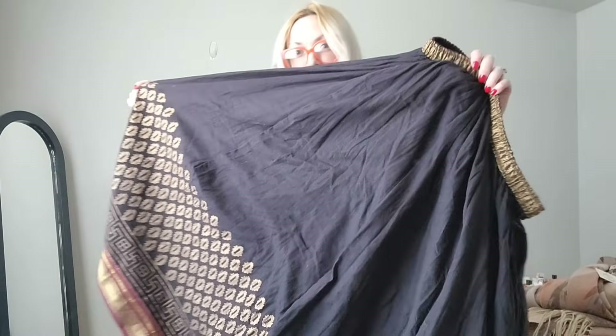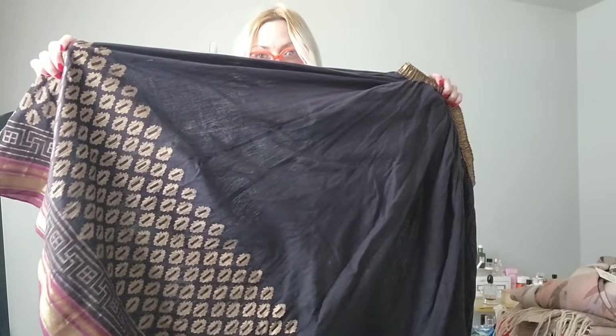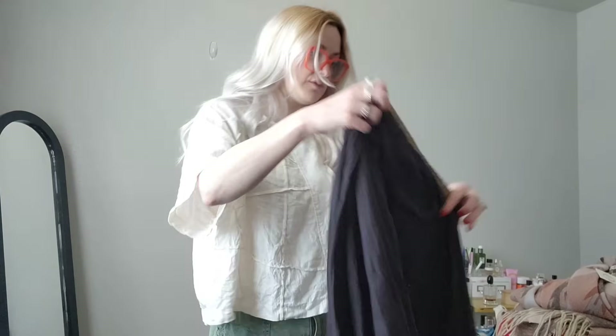It's really pretty — definitely a maxi skirt but I really love the detail on the bottom. It feels like a great summer skirt even though it's a darker color because it's kind of see-through, so it's really lightweight.